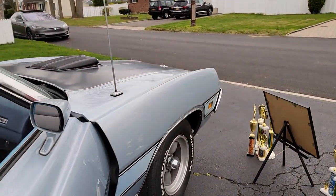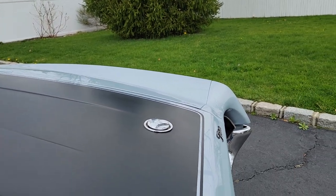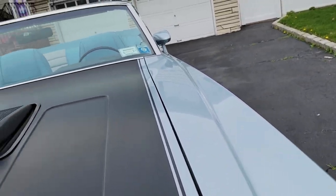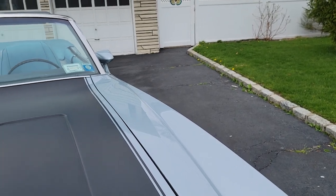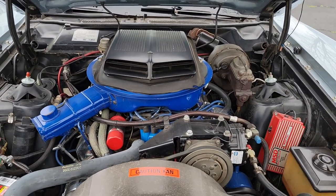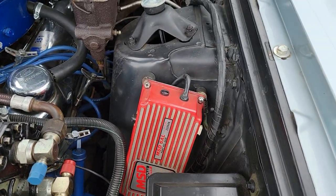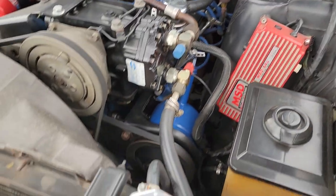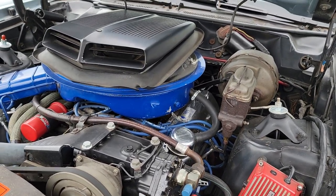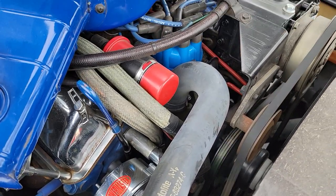I'll show you underneath the hood. There she is — 351, pretty sure it's a Cleveland. Brand new air conditioning pump, flows nice and cold. MSD ignition, 6AL box. Power steering, power brakes. Chrome valve covers — I think that's part of the dress-up kit. Battery cutoff switch. Fairly new alternator. Less or two coils.